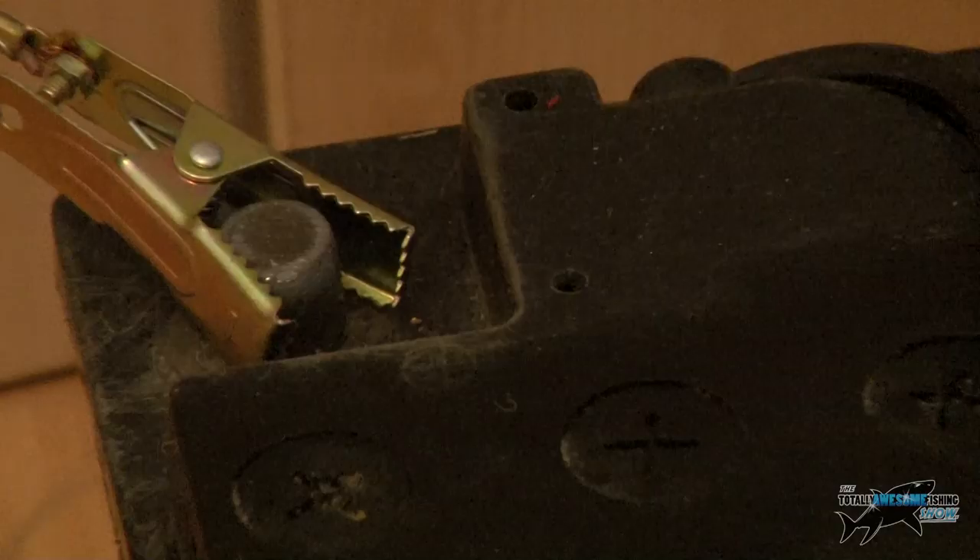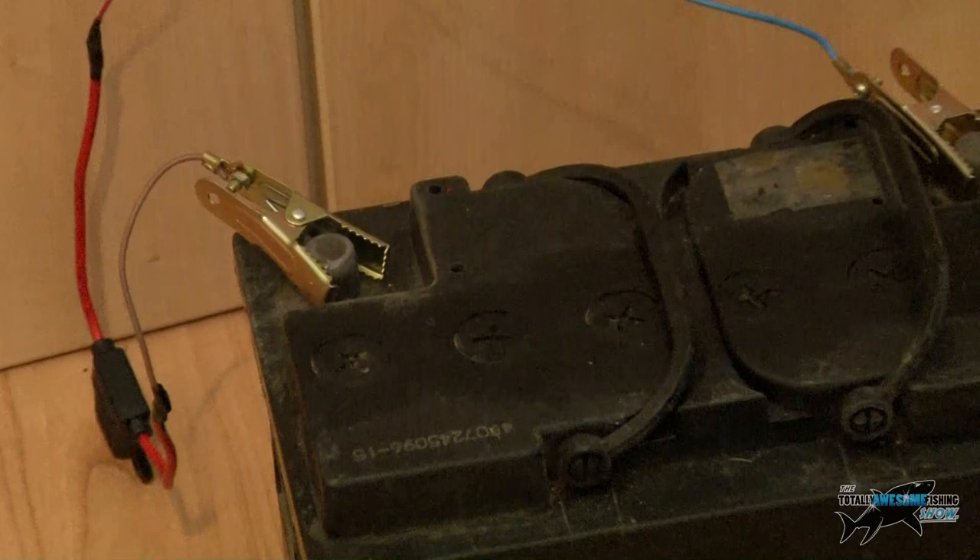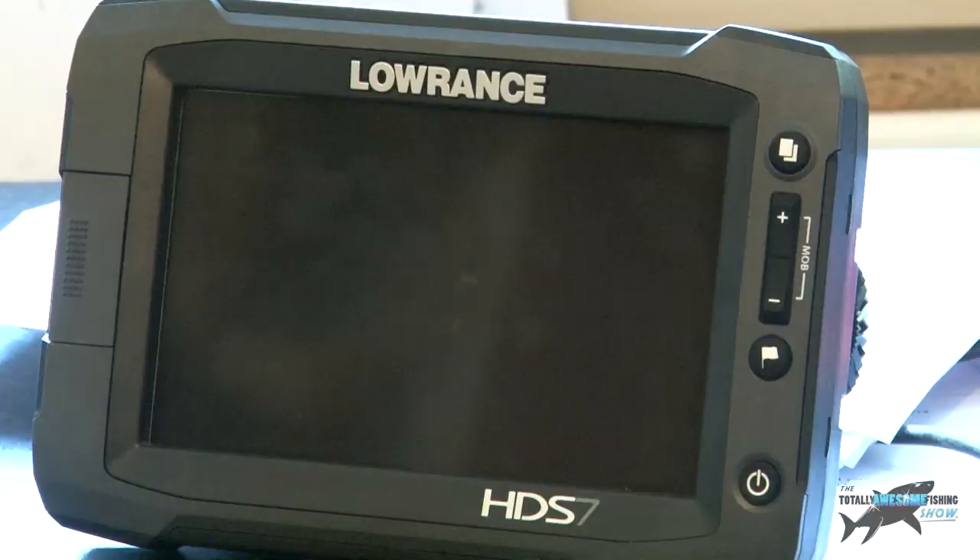I've got my Lowrance unit in here from the boat, wired up to a 12-volt battery so I can play around with it indoors. The boat's pitching all over the place out there, so it's easier to show you on screen. If you're a bit slow on the uptake like me you can rerun it - this is how I'm going to be looking for these two marks. Let's get fired up.